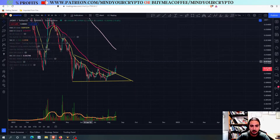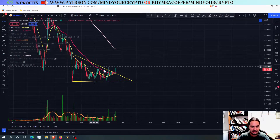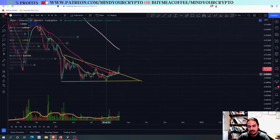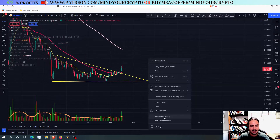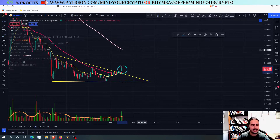Let's start right now with Jasmine, that right now it had a nice breakout over a seemingly descending triangle. You can see with the lower highs and the same lows right here — seemingly a descending triangle — but this could be a fakeout, couldn't it?